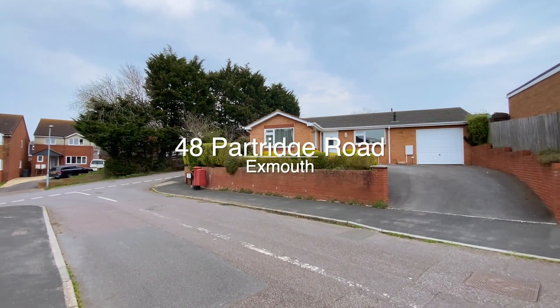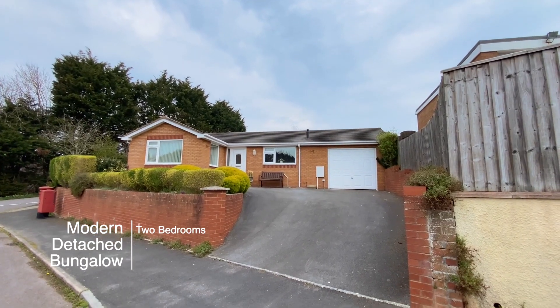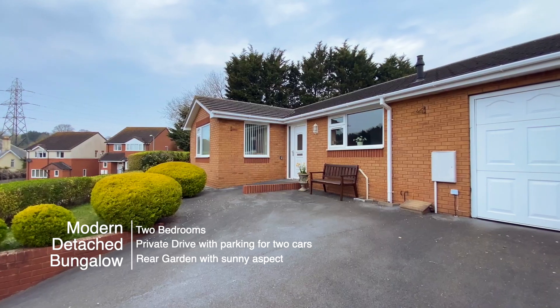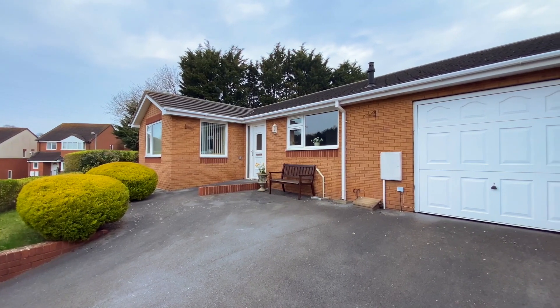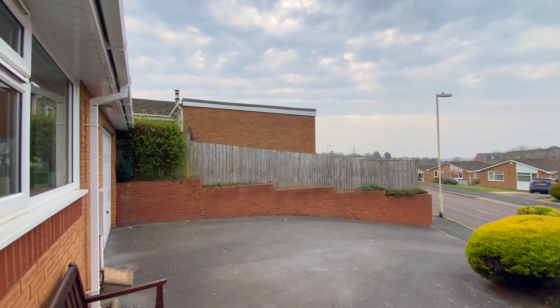Welcome to number 48 Partridge Road, a modern detached two-bedroom bungalow enjoying an elevated position. The property has a private drive with space for two vehicles as well as a large single garage with an electric up and over door.